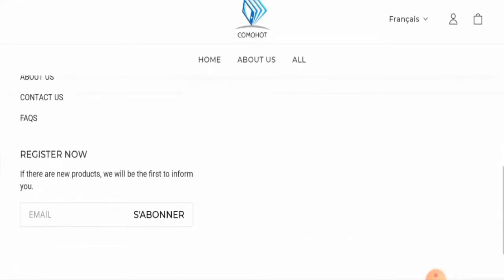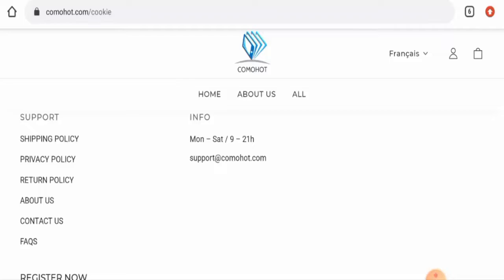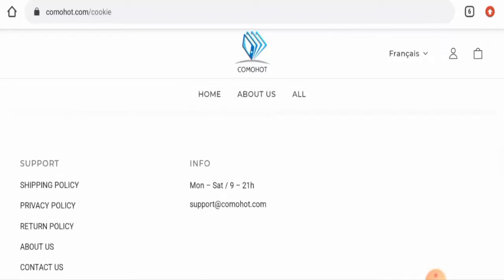Checking their social media presence, after searching we found that this website is not active on any social media platforms, which can be taken as a drawback.